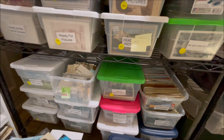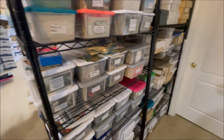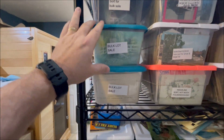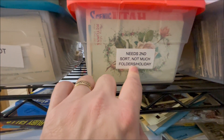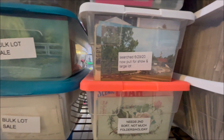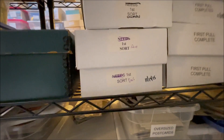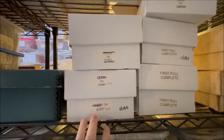The stuff that doesn't make that first cut gets put in boxes — and this is just one shelving unit area. I have several. These ones have already been cherry picked. What I'll do is put on here 'bulk sale.' I've already been through these several times, cherry picked out the initial cards, and then probably went back through at least one more time. I'll put 'need second sort — not much.' There's folders and holiday in here. This box is all Frederick, Maryland — there's major duplications in there. I last looked through this box back in 2015.